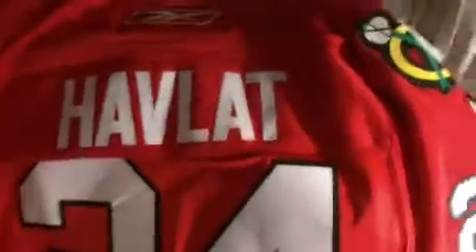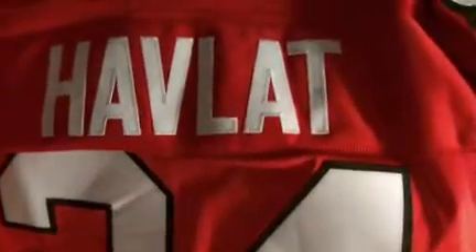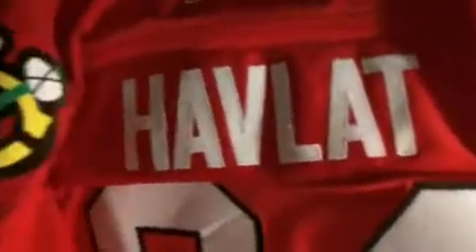He's gone — number 24. Some people ask if it's Probert when they don't see the name, but Nick Boynton wore 24 after him for a while. This one's a little ratty; he was one of my favorite players, now gone. Pretty much the same thing as the white, just in red, no C.